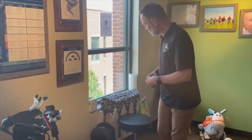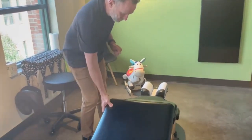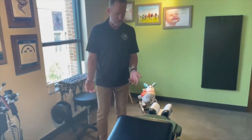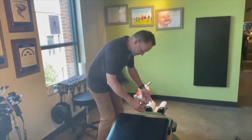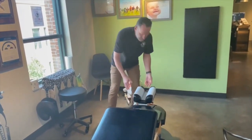We also work a lot with pregnancy. This table is designed for pregnancy. So when mom is in her second or even third trimester, she can lay here with baby going to this area. And this headpiece adjusts so that they can find a comfortable way to lay face down.